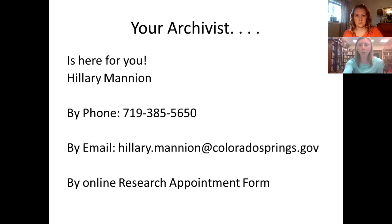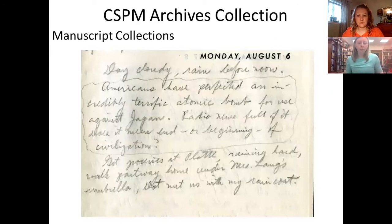We primarily have a manuscript collection at the CSPM archives. Manuscripts are unpublished materials, which makes them unique and special to our repository — you will not find them anywhere else. They are unpublished materials by individuals, organizations, or businesses. Examples include a letter, a draft an author prepared for a book before it was published, a journal, notes, research observations, or sketches.